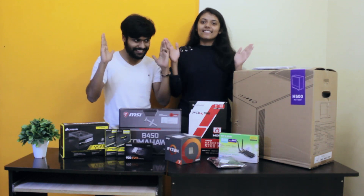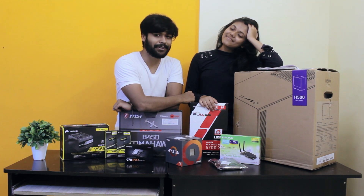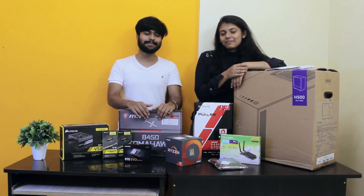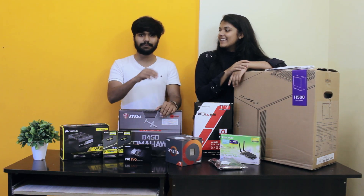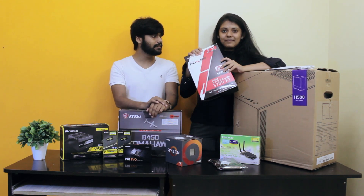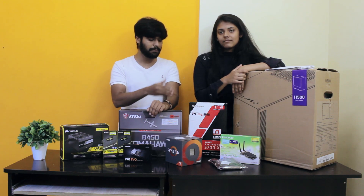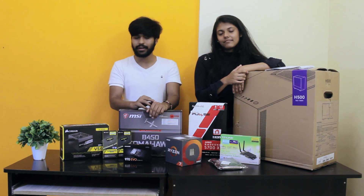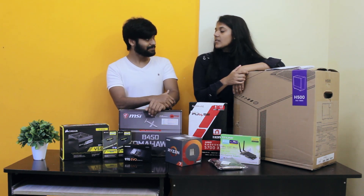Hey guys, it's Kunvalva here, and today we're going to build a beast of a PC with my sister Sria. The reason why we're building this PC is because my sister is into video editing, animation, and VFX. A bunch of new products came into the market and changed pricing quite a bit — like this RX 5700 XT by AMD. Sapphire just launched its Pulse Edition with a dual fan design last month, so we bought the rest of the stuff and now we're finally going to build your PC.